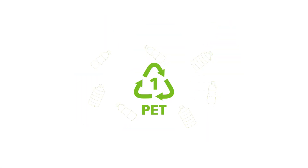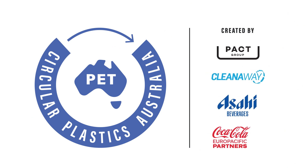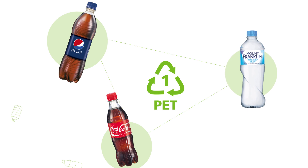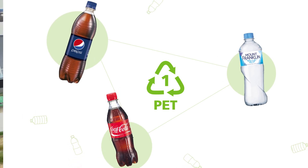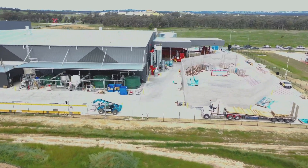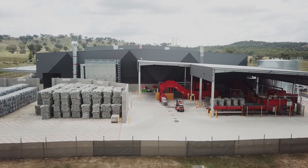Your drink bottle? That's made from PET plastic, and we're working with Asahi, Coca-Cola and Pack Group to go bottle to bottle, so that the next drink you buy is made from the same plastic as the last one. Our PET recycling facility in Albury is the largest in Australia, and we're already building another one in Melbourne.